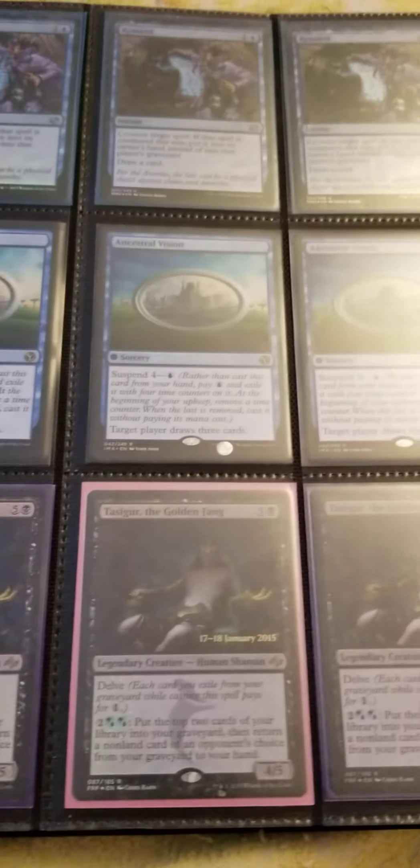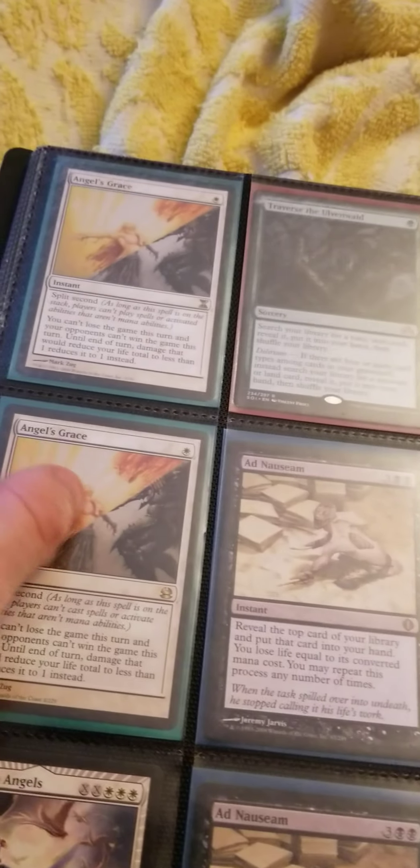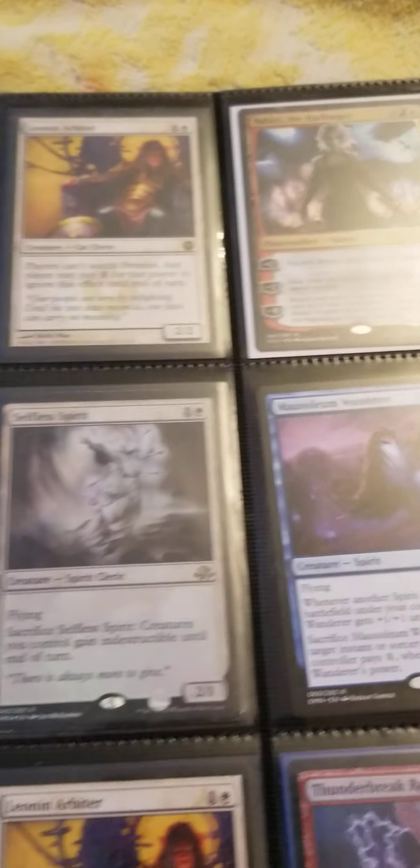Just doing a binder video to show you guys that we do play a lot of formats — Standard, Modern, Pioneer. Building a Pioneer deck. My other partner Thomas likes to play EDH, so he has a lot of cool EDH decks.